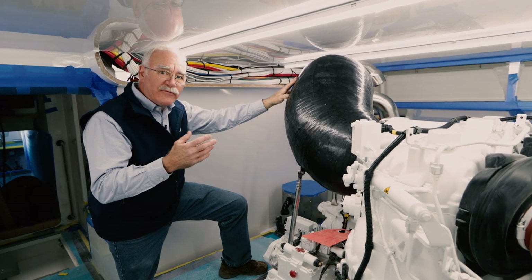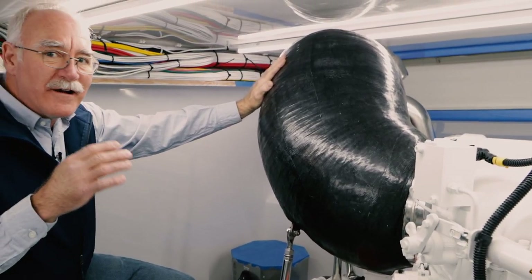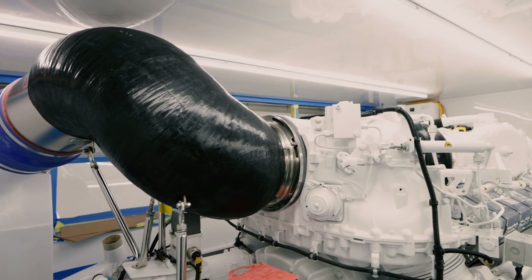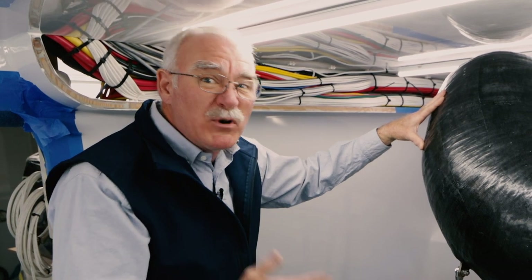We are in the engine room of the 84-foot Jarrett Bay hull number 60. This boat has engines that are in excess of 2,000 horsepower each. It takes a lot of fuel and a lot of air to make that much horsepower, and getting the exhaust out of the boat without setting everything on fire is pretty important.